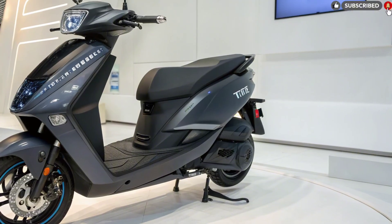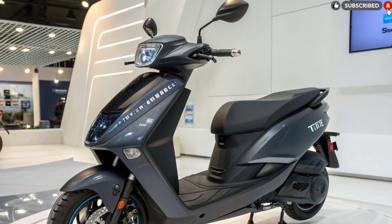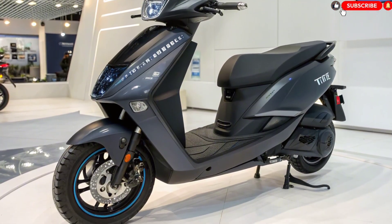With advanced technology, futuristic design, powerful performance, and unmatched practicality, Tata is aiming to dominate the electric scooter segment in 2025.